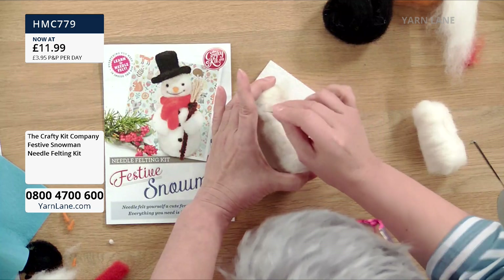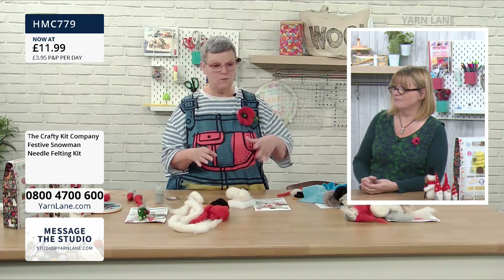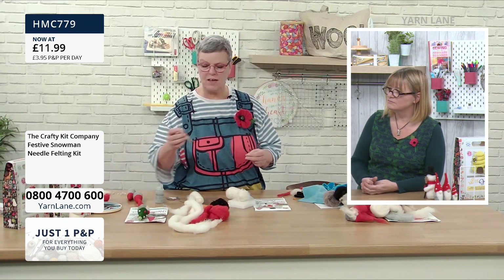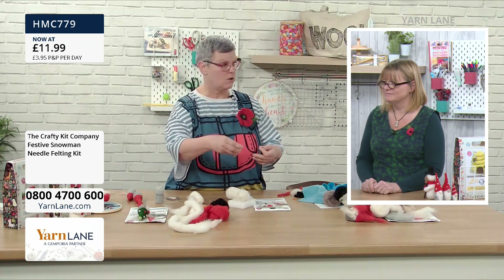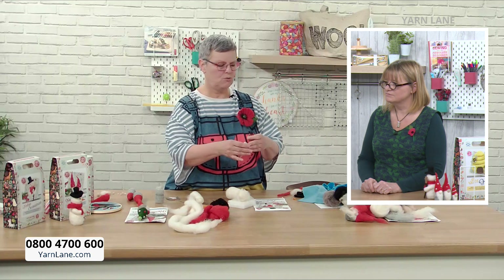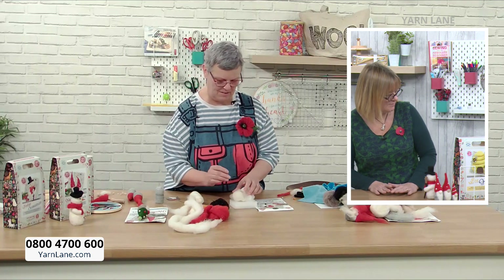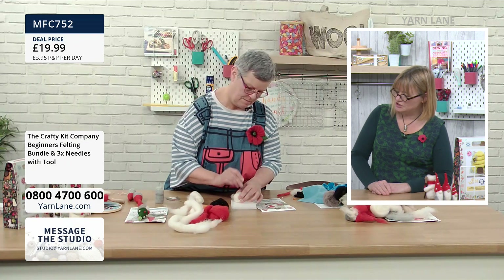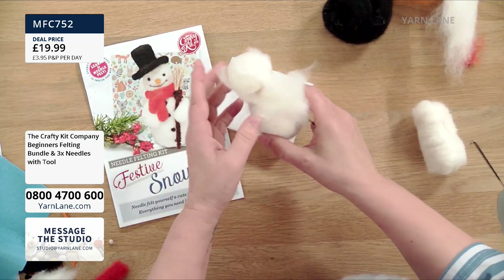Does a tool help? Only in terms of the holding — it helps someone who doesn't want to grip the bare needle. You can get multi-tools for two or more needles, which is just about speed. Even if a tool holds seven needles you don't have to fill all the slots — you can put just one needle in. The wooden handle is included in the Beginner's Felting Kit Bundle. The main advice for Wendy is to slow down and watch the angle going in and out.